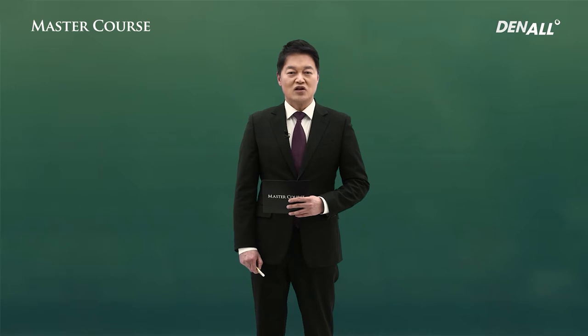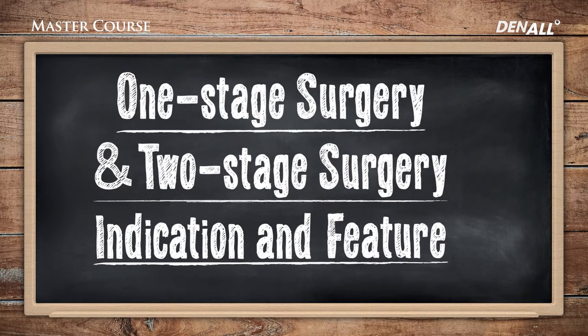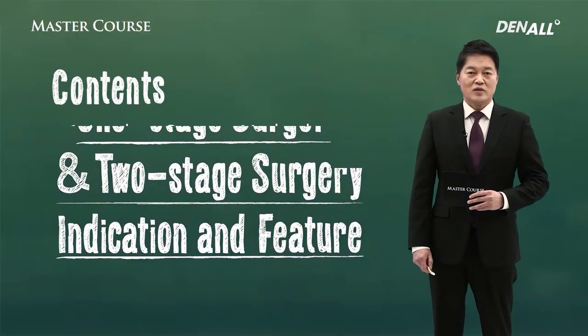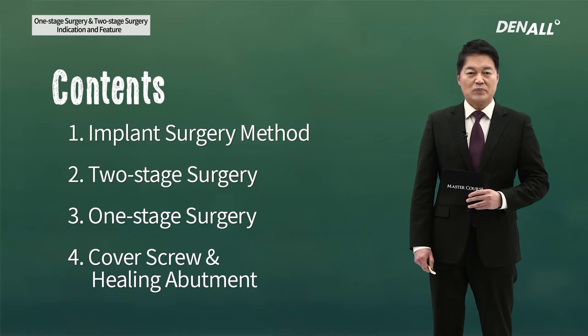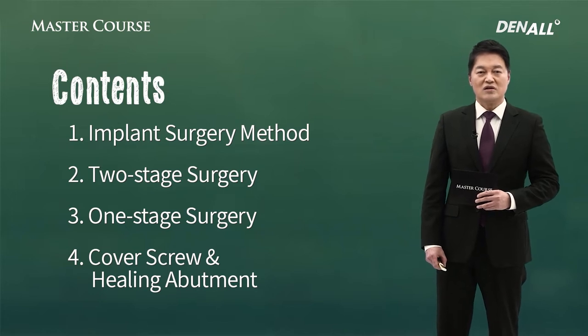The first steps are whether you're going to do one-stage surgery or two-stage surgery. If you look at the contents: implant surgery method, two-stage surgery, one-stage surgery, the pros and cons and the indications, and cover screw and healing abutment which are used in one-stage and two-stage surgery will be looked at.